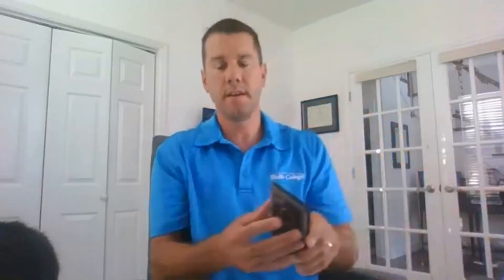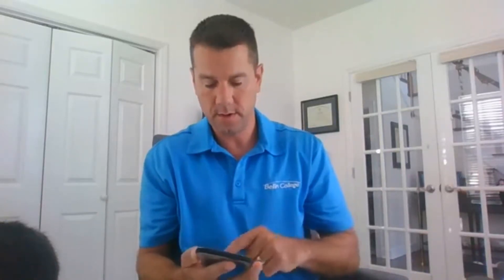Good morning everybody, Eric Chaconis here for the PT on Ice daily show. I teach our extremity management course as well as our primary care physical therapy course alongside Morgan Denny. Morgan and I are launching our third cohort coming up this October 5th.